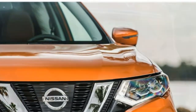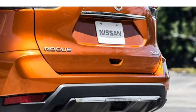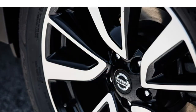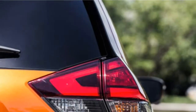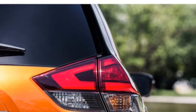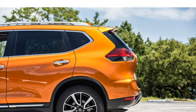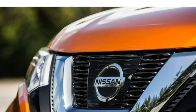The Rogue strikes a nice balance between comfort and composure. The ride is smooth over bumpy roads, but the suspension isn't so soft that there's a lot of body roll through turns. The steering is nicely weighted, providing a steady ride at high speeds and allowing easy turning at low speeds. Front-wheel drive comes standard and all-wheel drive is available.